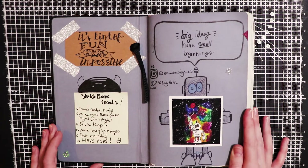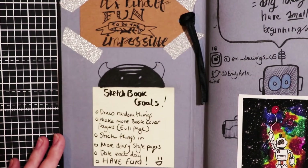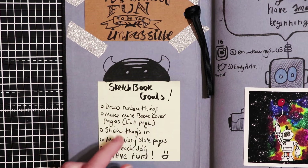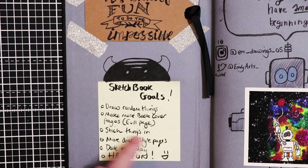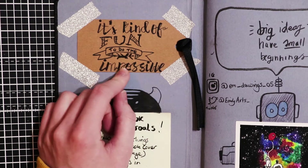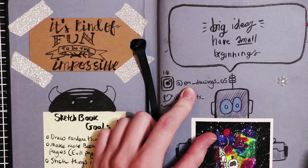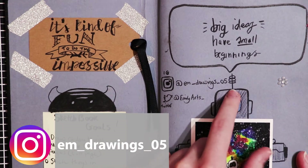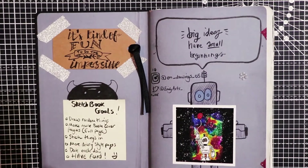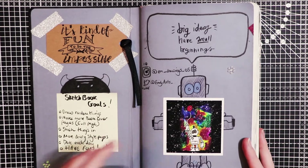Inside my sketchbooks I always like to set goals. For this sketchbook's goals I wrote: draw random things, make more book cover pages, stick things in, more diary style pages, date each day, and have fun. Here is a quote saying it's kind of fun to do the impossible. Big ideas have small beginnings. This is my Instagram at em_drawings05 and my Twitter at emilyarts_. This is my little robot character - the sticker you can purchase on my Redbubble store, link below.